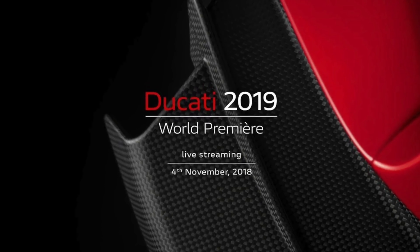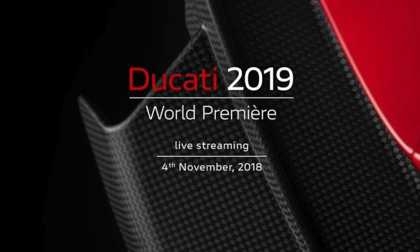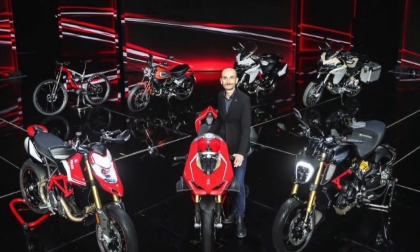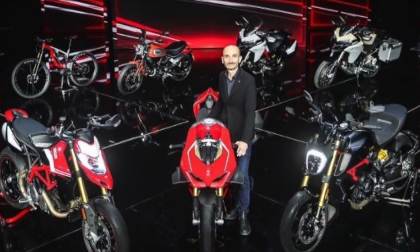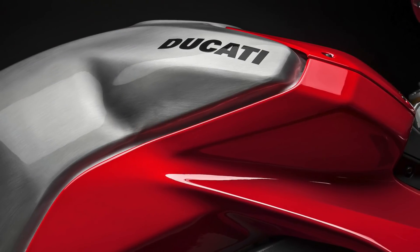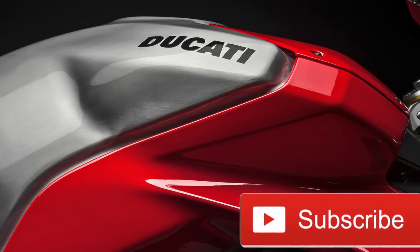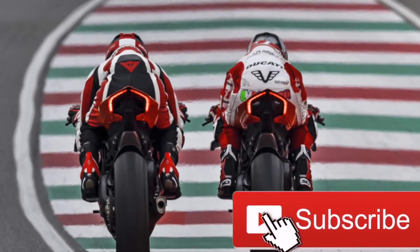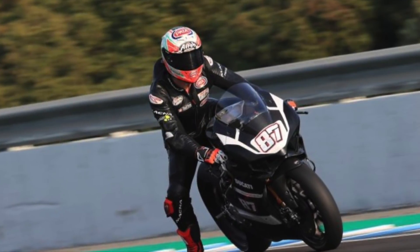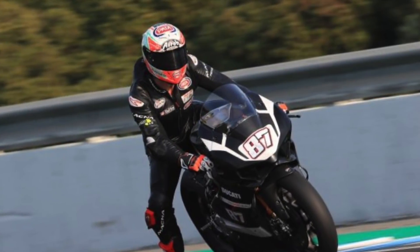I'm considering maybe upgrading and trading this bad boy in and getting the V4R, so we'll see. I look forward to the reveal. In addition, I plan on doing a quick follow-up video at the conclusion of the show to push any important information to you Ducati lovers. If you enjoyed this video, please give it a thumbs up, subscribe to the channel, and hit that notification bell if it's your first time viewing. Take care, look forward to the show — catch you later!